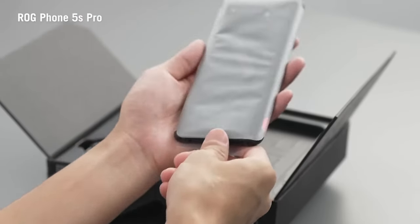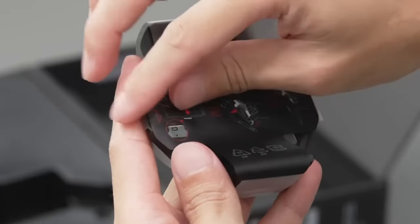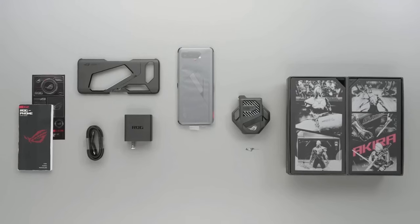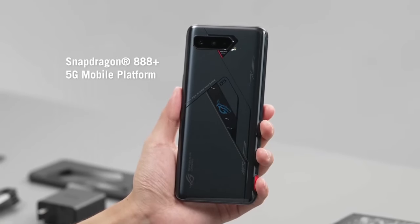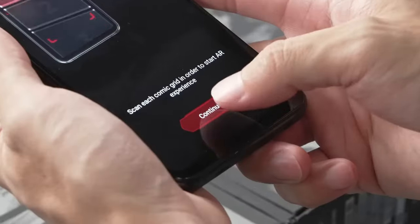The ROG Phone 5 Pro's unique design includes customizable RGB lighting on the back and a dedicated GameFX audio system, complete with dual front-firing speakers for immersive sound. The 6000mAh battery ensures extended gaming sessions, and the included 65W HyperCharge adapter tops it up in no time. With its cutting-edge hardware and game-centric features, the ASUS ROG Phone 5 Pro is the ultimate choice for mobile gaming enthusiasts. Dominate the competition and experience gaming like never before.